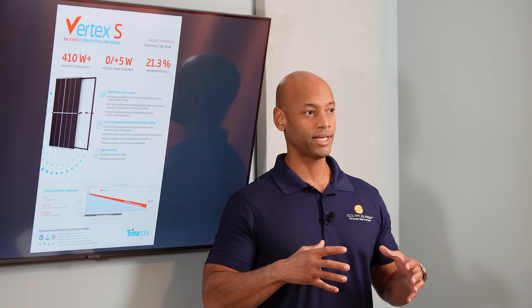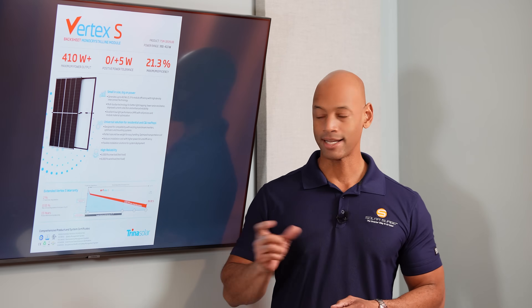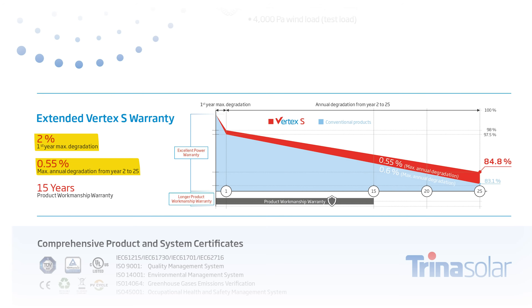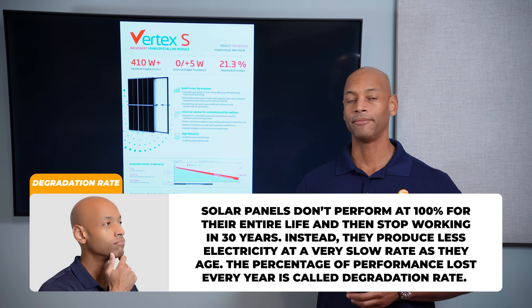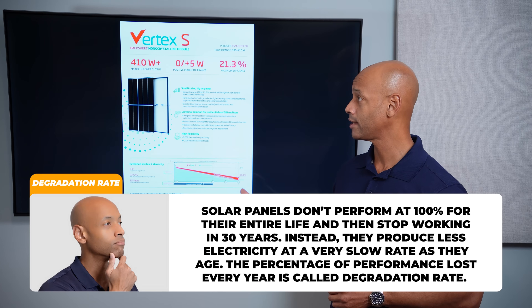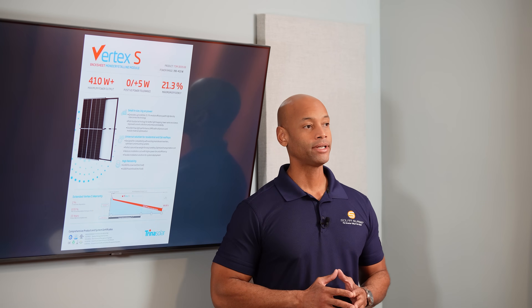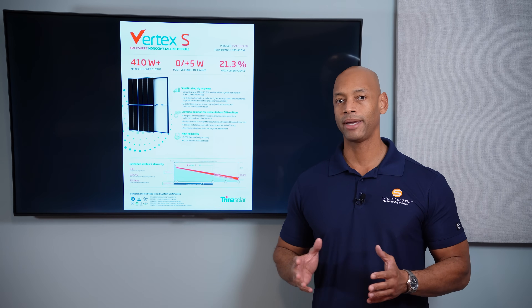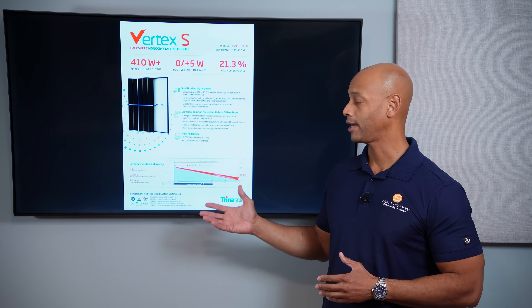If you're buying a solar system, you need it to physically stay intact and electrically produce the electricity it was designed to produce. But for some reason, this particular model still has the old holdover of a shorter product warranty period but a longer power output warranty. In terms of degradation, the Vertex S can lose up to 0.55% per year out to 25 years, putting us at 84.8% of original rated power in year 25, the terminal year of the warranty. Overall, the Vertex S is a value solar panel — it gives you all the basic features and performance you'd expect, and it comes in at a good competitive price point with abundant supply available.